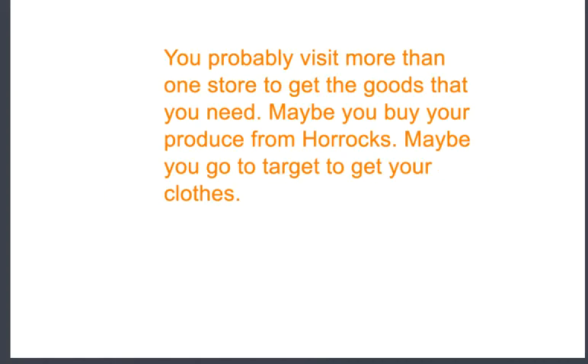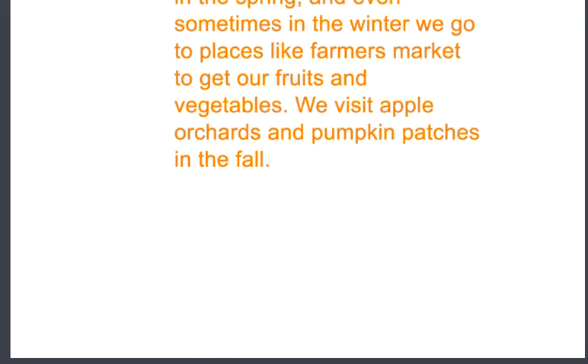You probably visit more than one store to get the goods that you need. Maybe you buy your produce from Horrocks. Maybe you go to Target to get your clothes. In the summertime, fall, spring, and even sometimes in the winter, we go to places like farmers markets to get our fruits and vegetables. We visit apple orchards and pumpkin patches in the fall. The farmers markets are places where farmers go to sell all of the produce they've been growing, to share what they've grown with all the people around them. Same with people that have apple orchards and pumpkin patches — these are usually located on or near farms. These pumpkins and apples are goods.